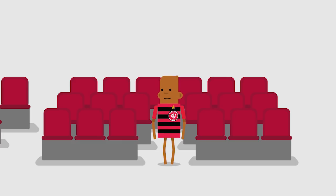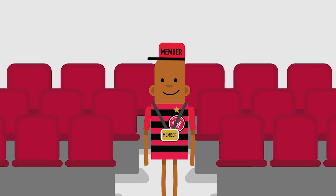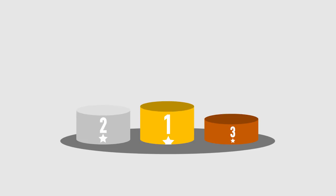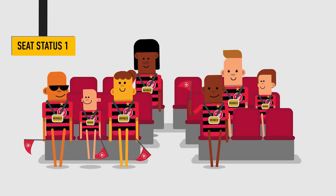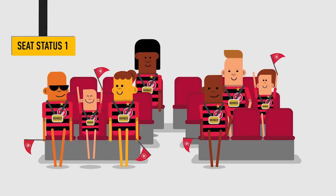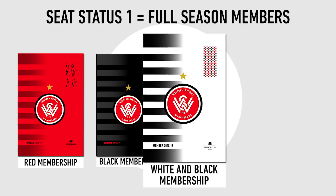To get the best seats in the new Western Sydney Stadium, it is important to be a member this season. Seating will be done in order of seat status. Full season ticketed members in the 2018-19 season will have seat status 1, meaning you'll have first priority for seating at the new stadium.